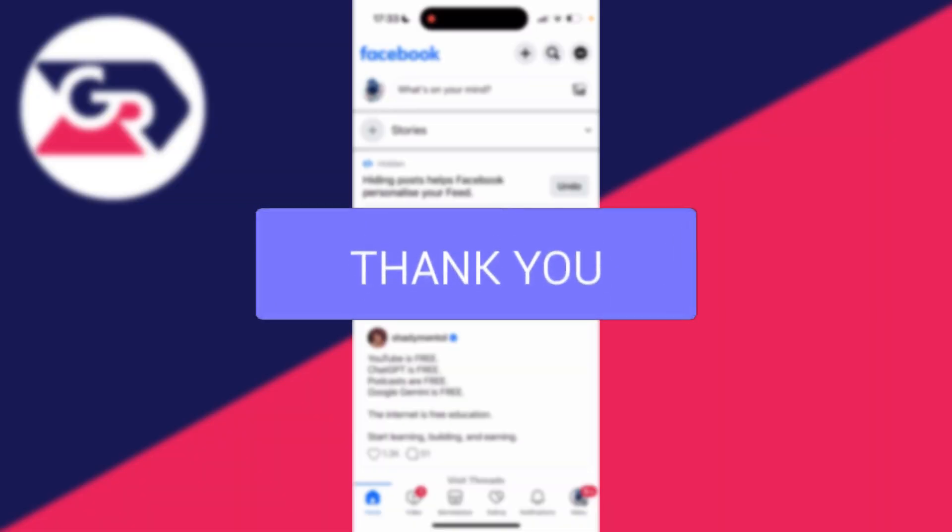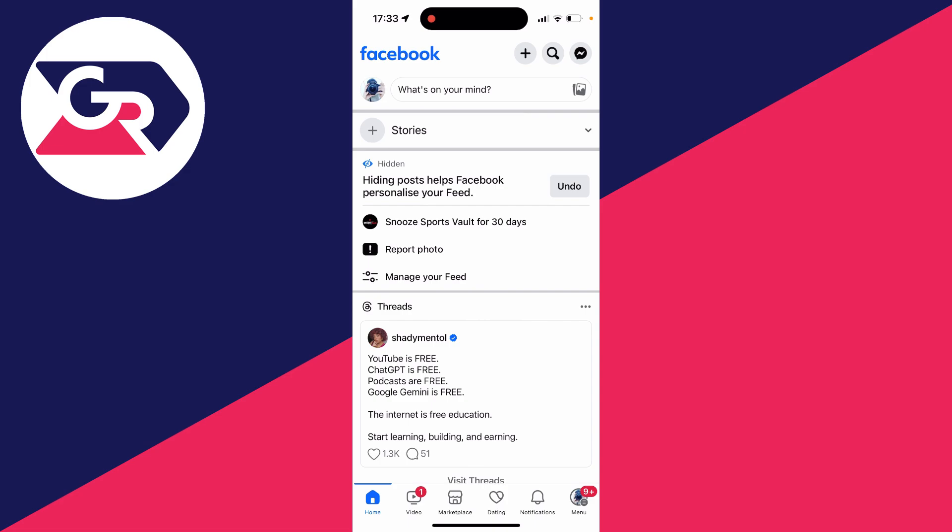If somebody says to you go and check your Facebook inbox, I've gone and sent you something, you may be wondering how can I get there. Well, essentially Facebook has something called Messenger. Messenger is the messages part of Facebook.